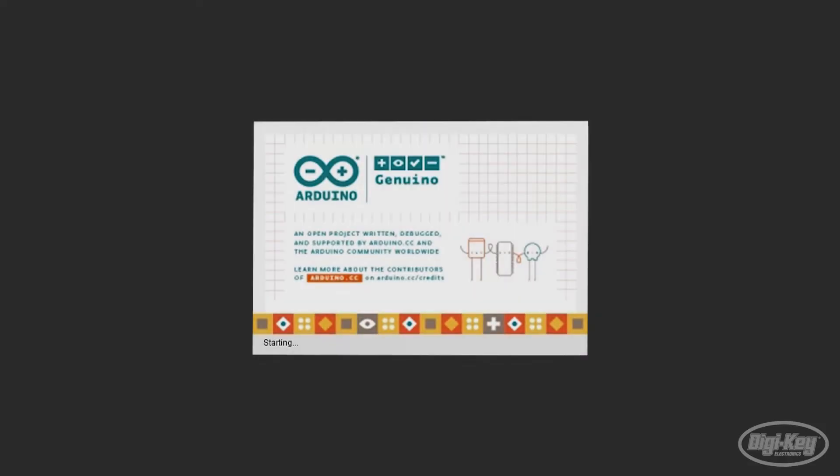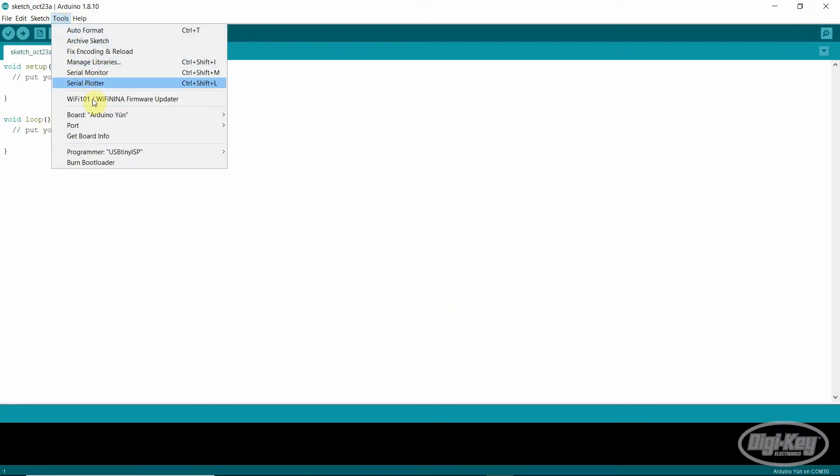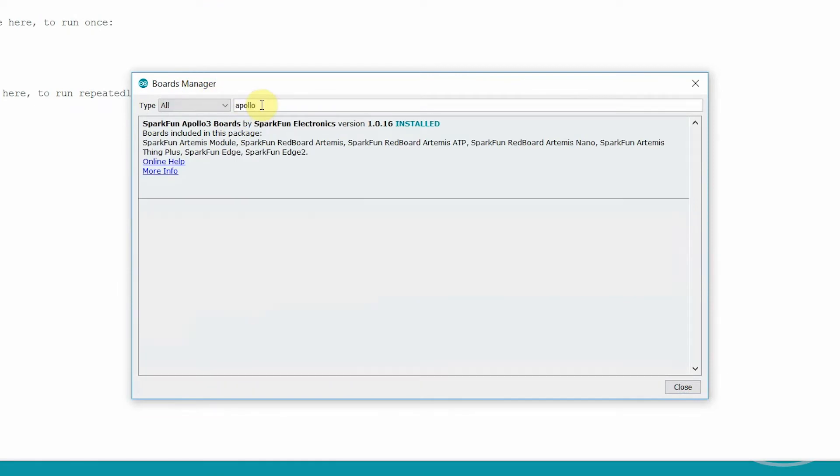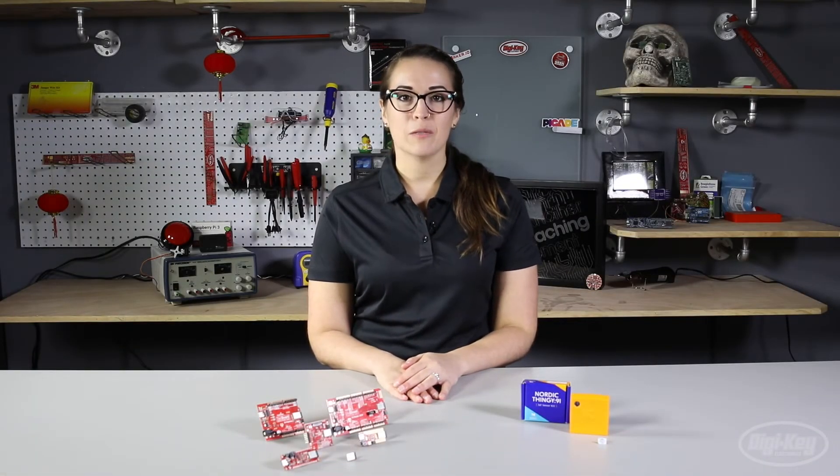The Artemis module can be programmed just like any other Arduino product thanks to the Arduino core, but because it was designed for consumer-grade products, you're able to take it beyond the Arduino IDE using AMBIQ's Apollo 3 SDK. SparkFun also made the Artemis module TensorFlow compatible to get your machine learning projects up and running in no time.